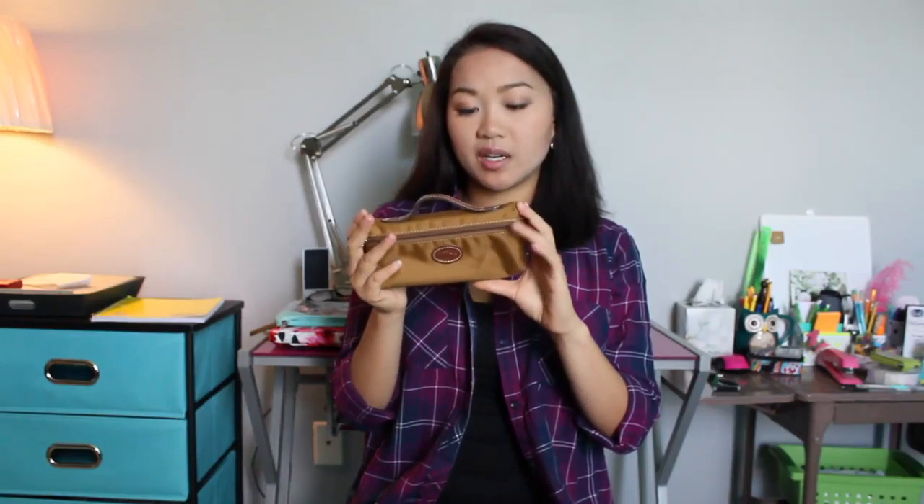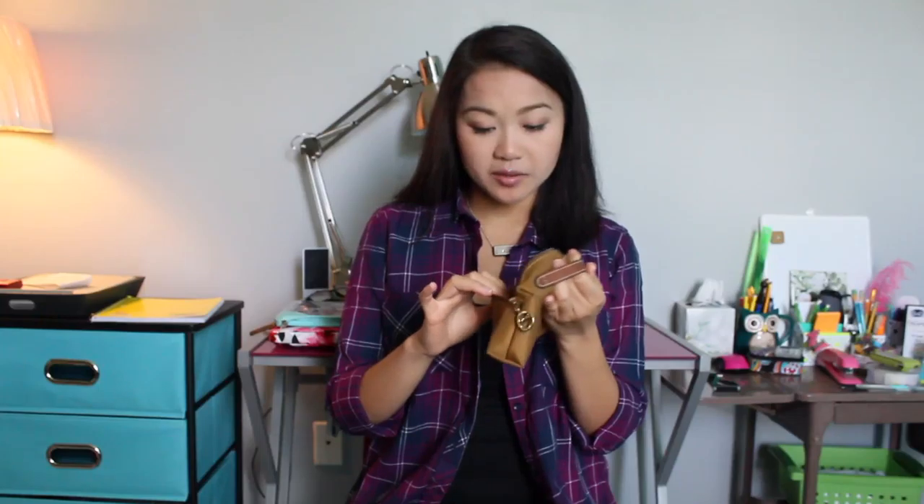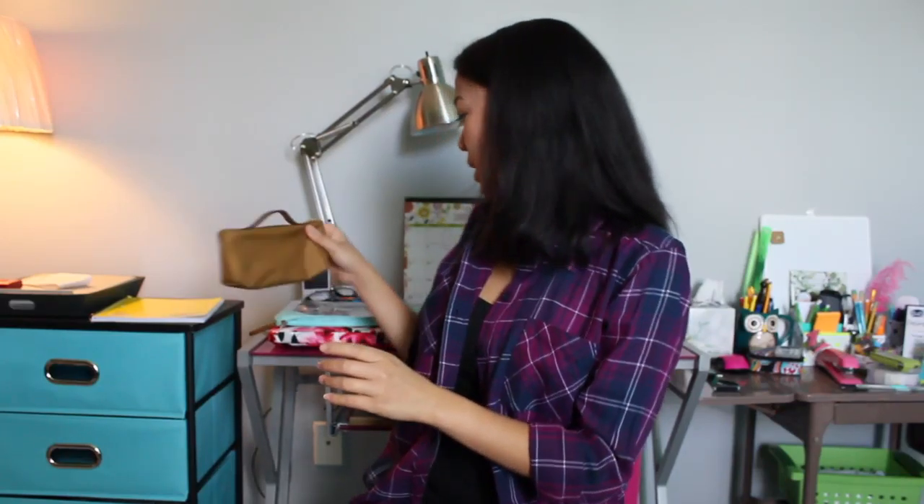Another item you probably already know is my Longchamp — it's actually supposed to be a small cosmetic case but I use it as a pencil case because I don't really carry makeup with me very often. I have pens, pencils, highlighters, and all that. There's a little scuff mark on it from the pencils and pens. I took that with me as well because you never know when you need a pen or pencil.